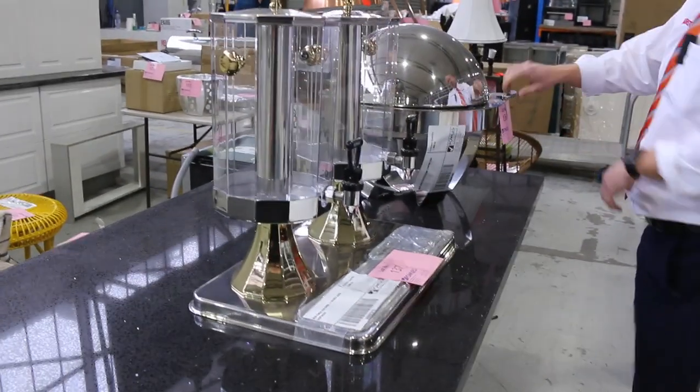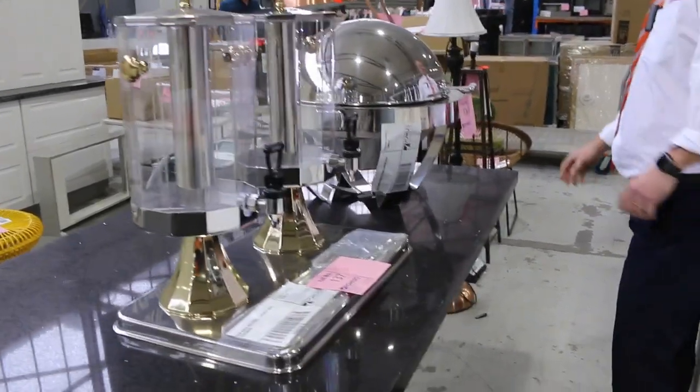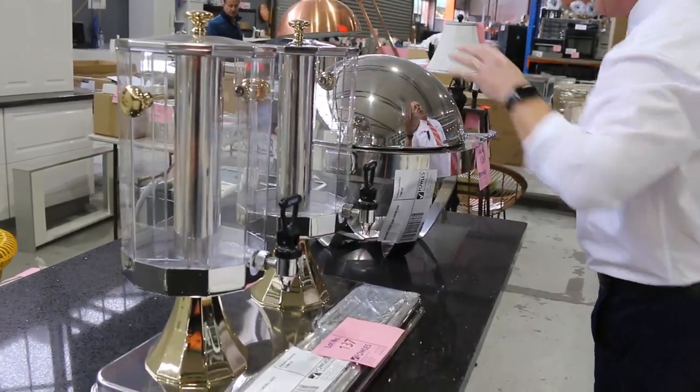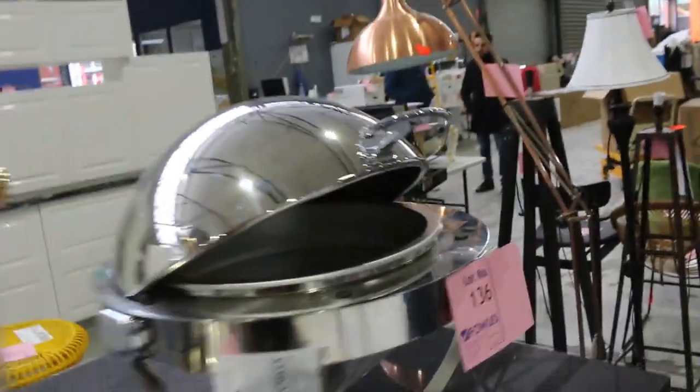There's a couple of bits and pieces in the heated serving — not much now, it is actually gone. There's a juice station there and a single servery, so that'll be good. It'll obviously be popular since there isn't very much of it, and it's unreserved as well.